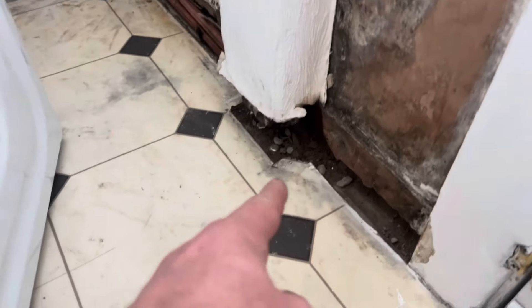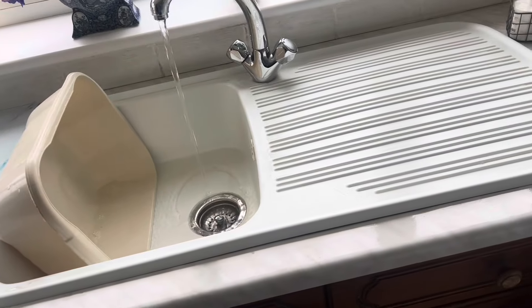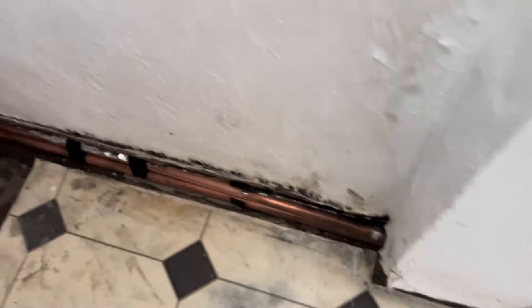The hot and cold water supplies went down in the concrete floor to supply the sink. They were unprotected and they were pinholing, so the pipes have been re-routed externally. That's the first issue sorted.